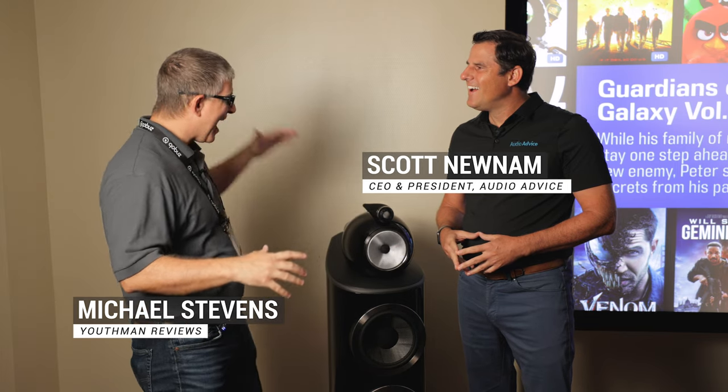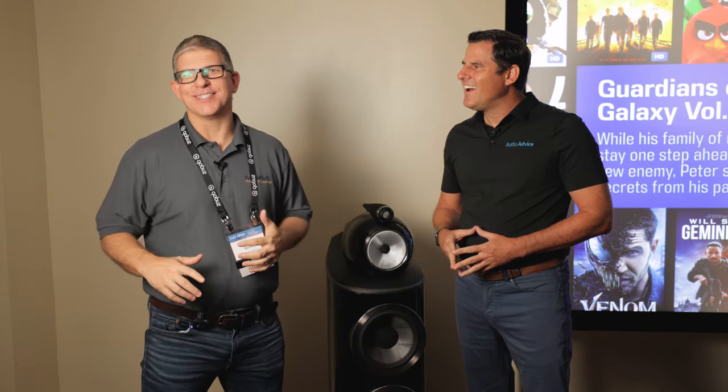Hey, what's going on guys? Today we are at Audio Advice Live with Scott Noonan. We are in a killer home theater system at the show with some Bowers and Wilkins speakers. Scott, tell us what we've got going on in this room.